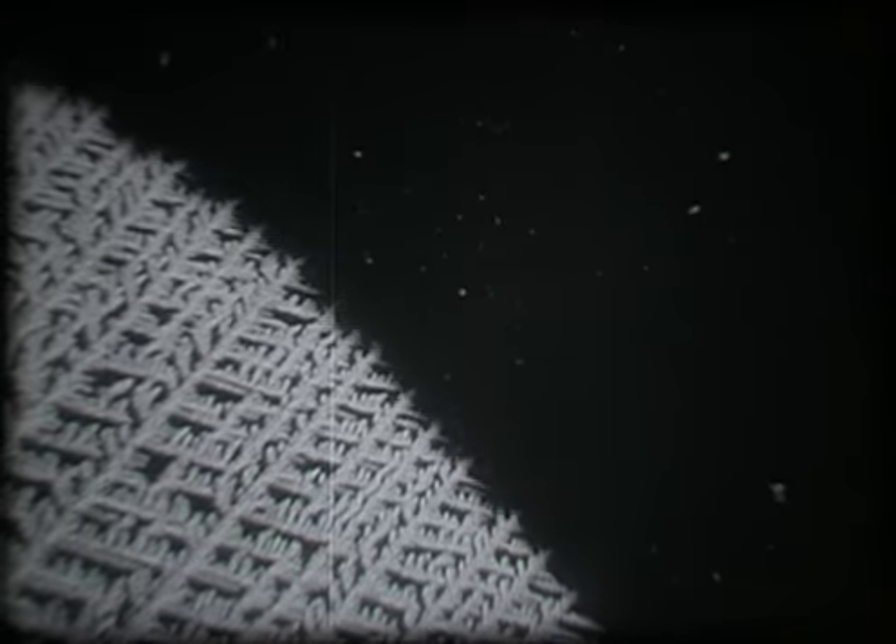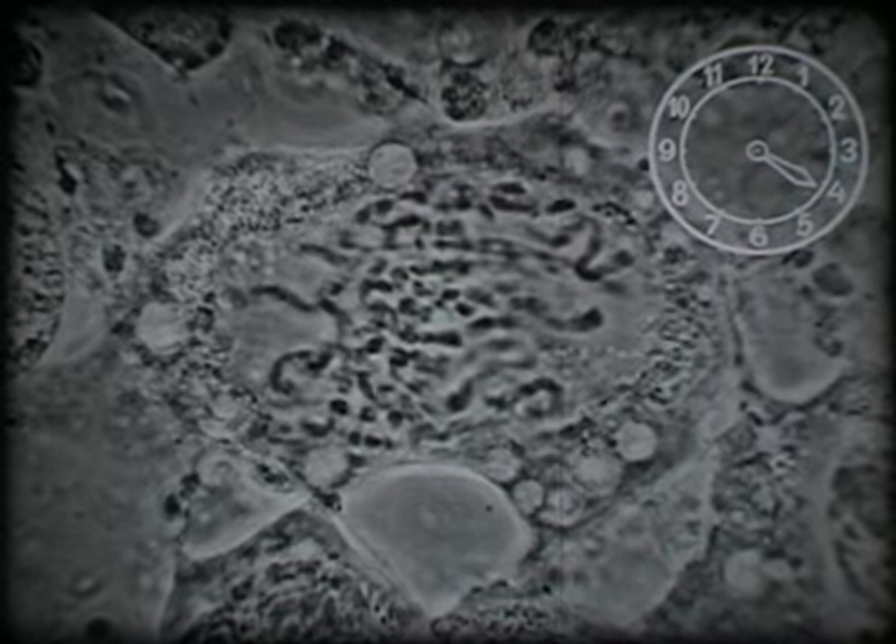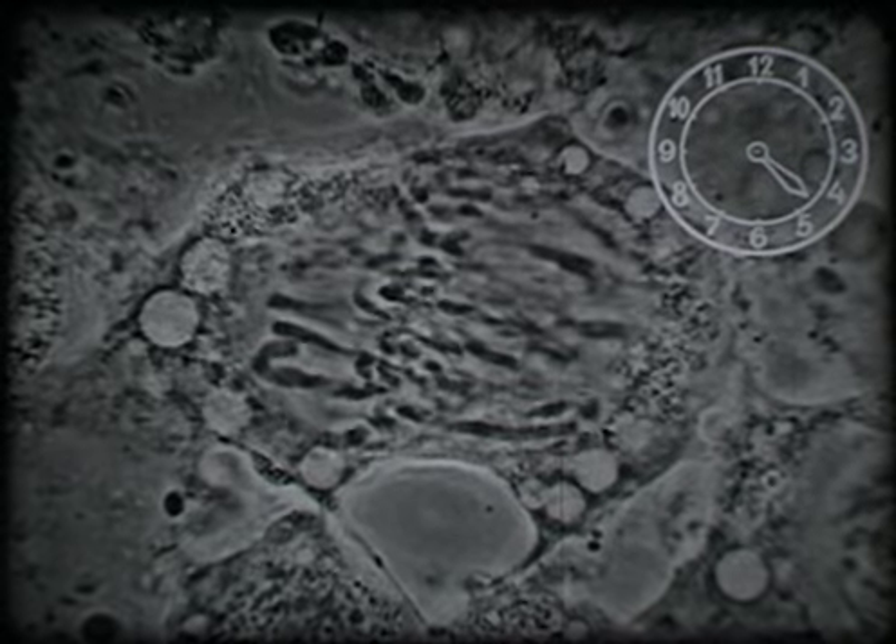We can observe the processes of growth and decay as the strange world of fungi is revealed. Or the growth of crystals in geometric perfection. More recently, the time-lapse camera has been used to study the ordered complexities of cell division.